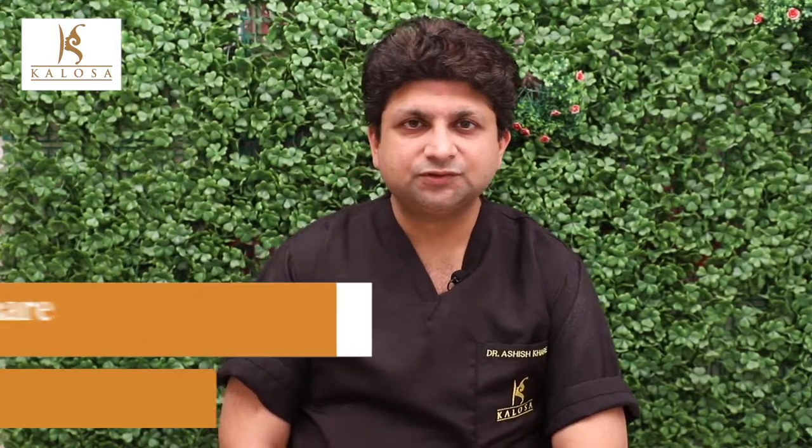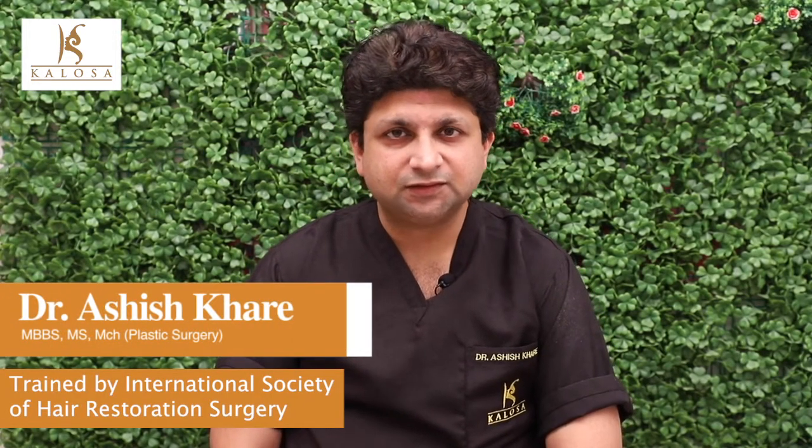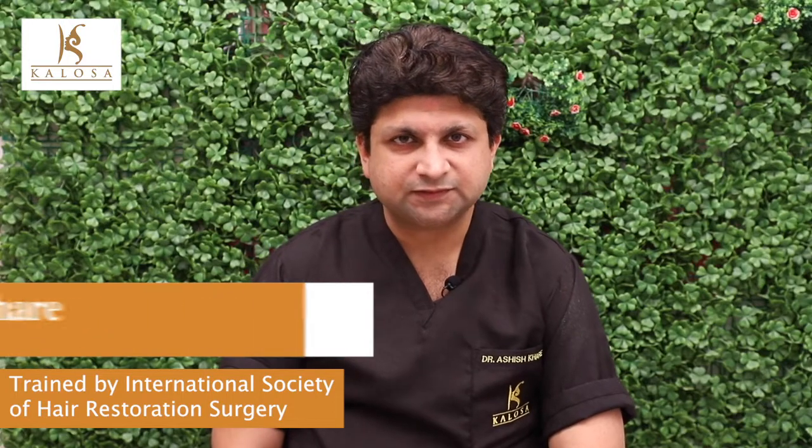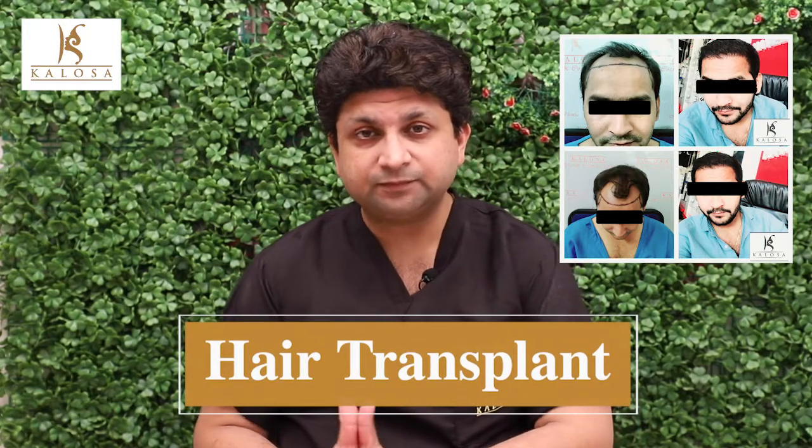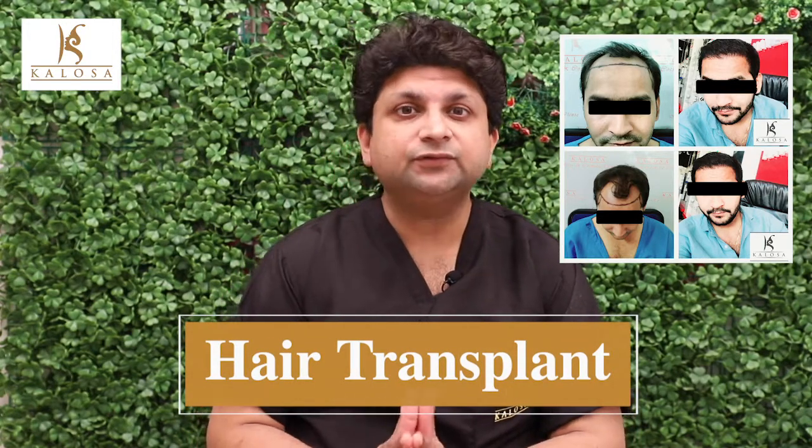Hello everybody, I'm Dr. Ashish Khare, Consultant Plastic and Hair Transplant Surgeon at Kalosa Cosmetics. Today we are here to discuss the most effective method of male pattern baldness, and that is hair transplant or hair restoration surgery.